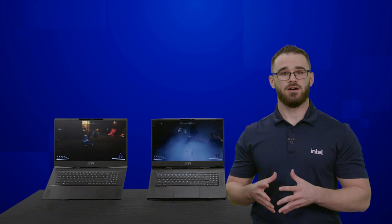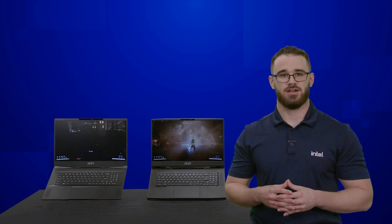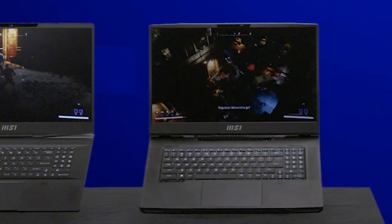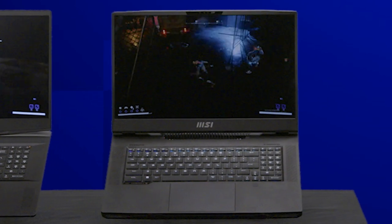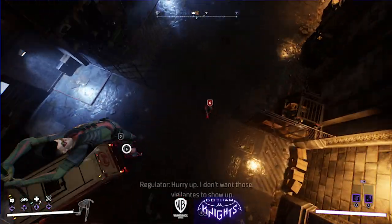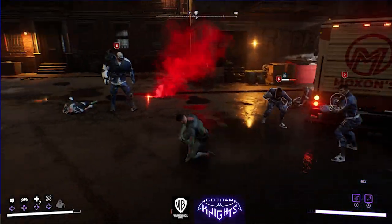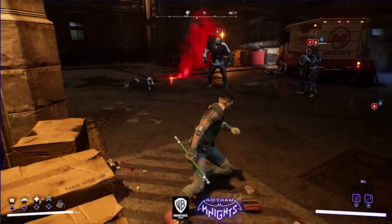Here we have our newest 13th Gen Core i9-13950 HX processors in the MSI GT77 Titan running Gotham Knights. Let's talk about our new 13th Gen HX CPUs. We're bringing our first 24-core 32-thread part to HX mobile platforms with 8 performance and 16 efficient cores.